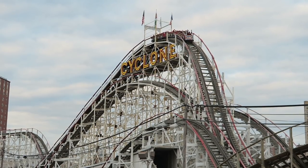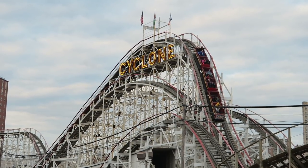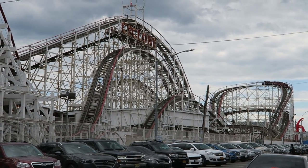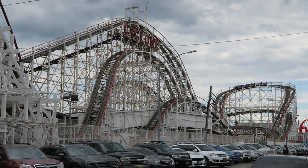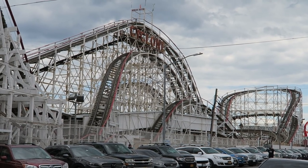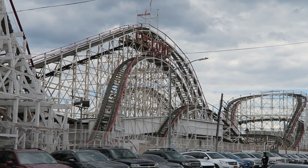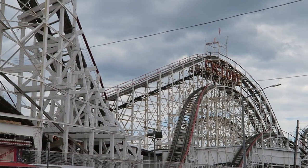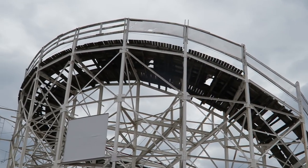The Coney Island Cyclone is one of the most famous roller coasters in the world. This coaster is a New York City staple and it has been thrilling guests for nearly 100 years. This classic attraction has the distinction of being on the National Register of Historic Places and it also regularly places in the top 25 of Amusement Today's Golden Ticket awards for the best wooden coaster.